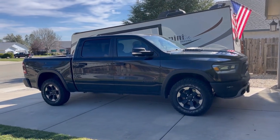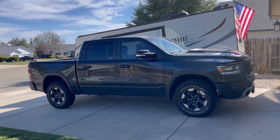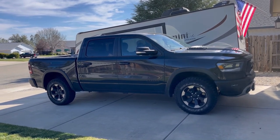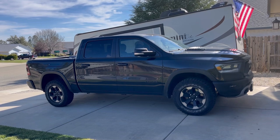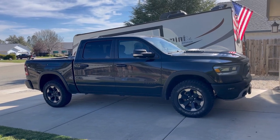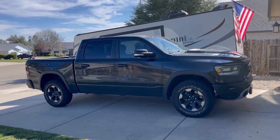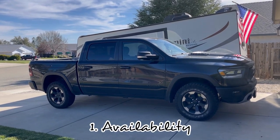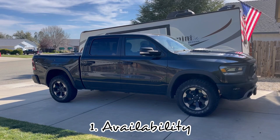At the time when I wanted a full-size truck, the only Tundra that would have served my purposes was the 2019, maybe at the time 2020 TRD Pro Tundra. Availability, even then when times were good, was still very tough for that vehicle.